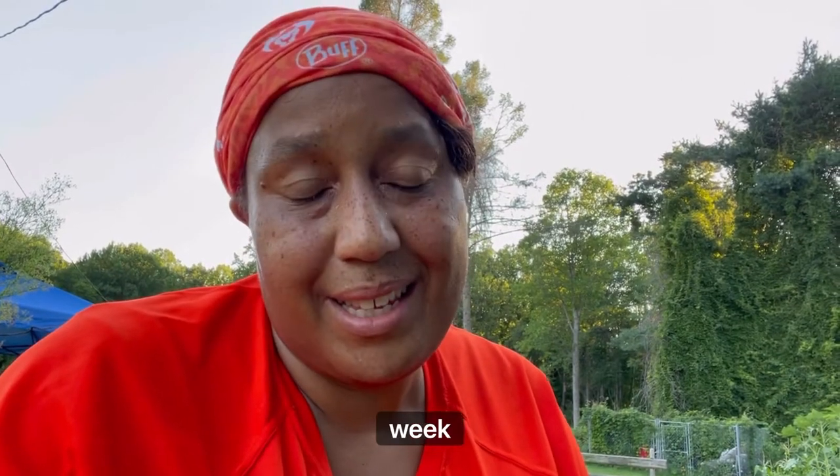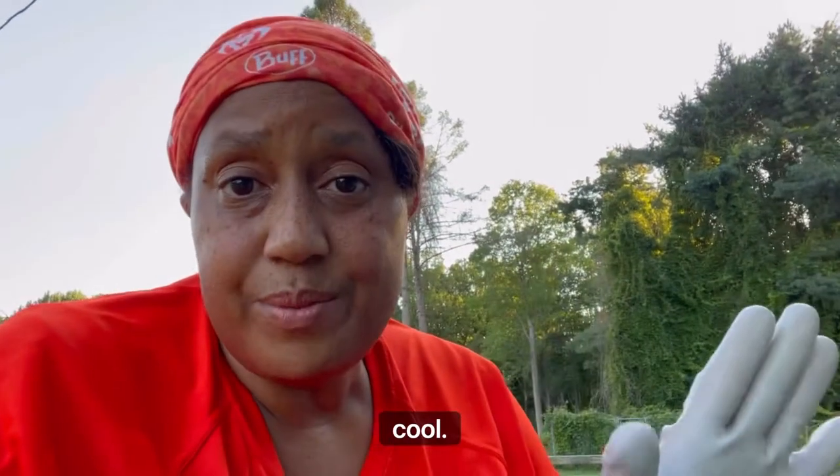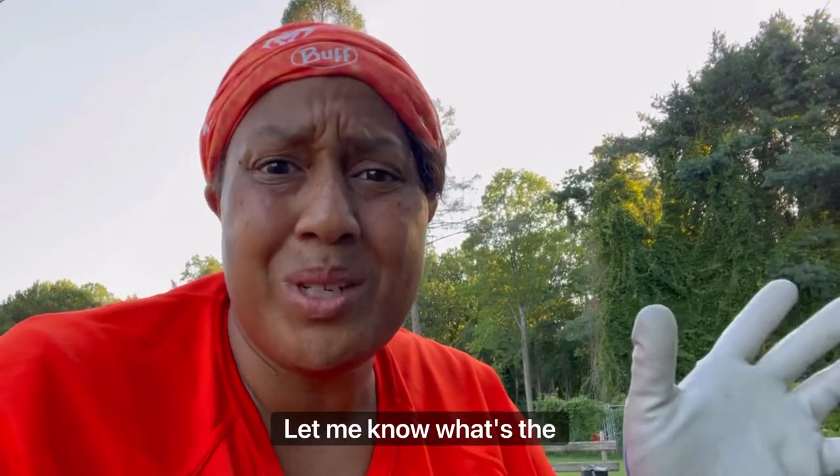Until next week, stay cool wherever you are. Leave me a comment and let me know what the weather is like where you are. Keep growing — but safely and hydrated. Bye everyone!